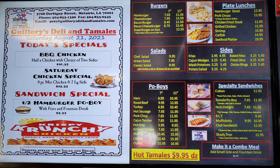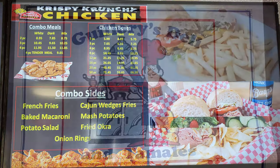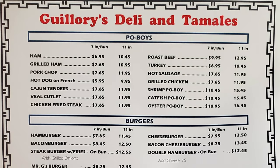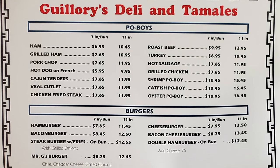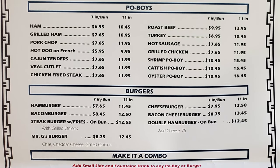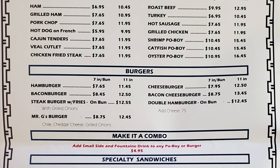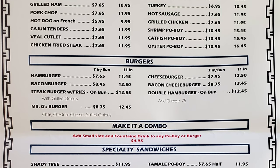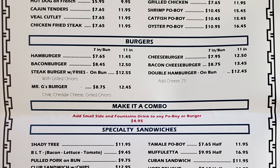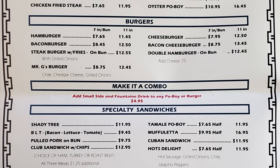From their menu on the electronic display boards and the paper menu, they have a wide selection. Po'boys include ham, grilled ham, pork chop, hot dog on French, Cajun tenders, Ville cutlet, chicken fried steak, roast beef, turkey, hot sausage, grilled chicken, shrimp, catfish, and oyster po'boy. Burgers include hamburger, bacon burger, steak burger with fries, Mr. G's burger, cheeseburger, bacon cheeseburger, and double burger on bun. You can make it a combo — add a small side and fountain drink to any po'boy or burger for $4.95.